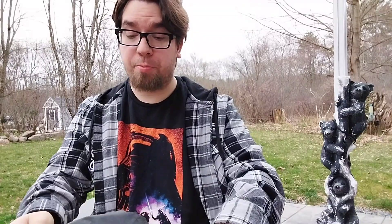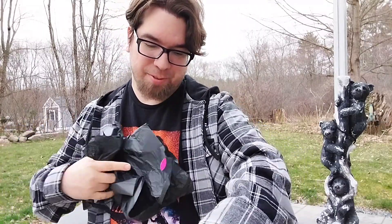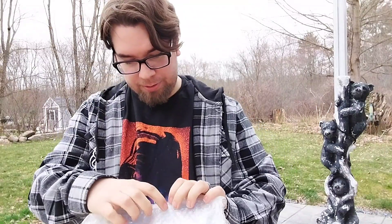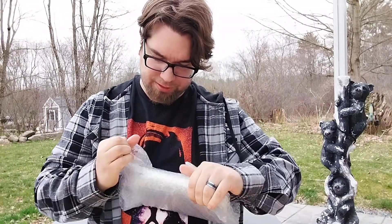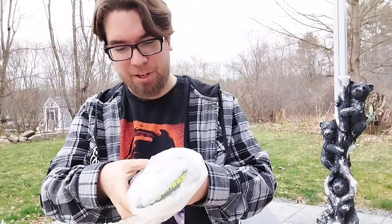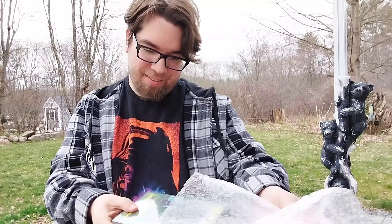This is also my first custom VHS tape that I've got, and I'm really excited about this one. Oh, bubble wrap — I'm going to have to pop these later. And then the custom VHS tape that I got, I had to get it.